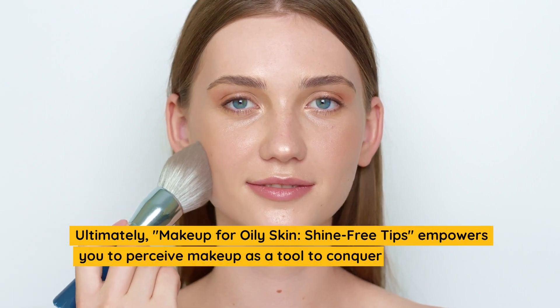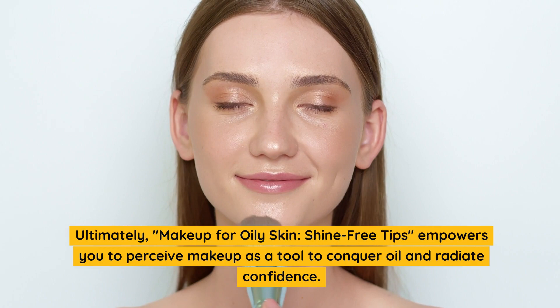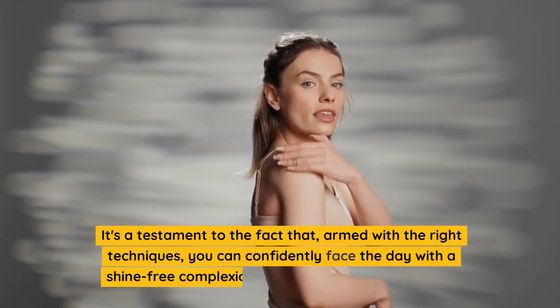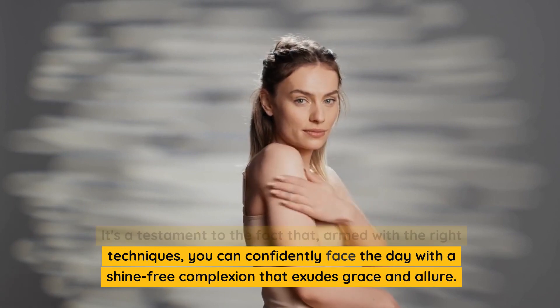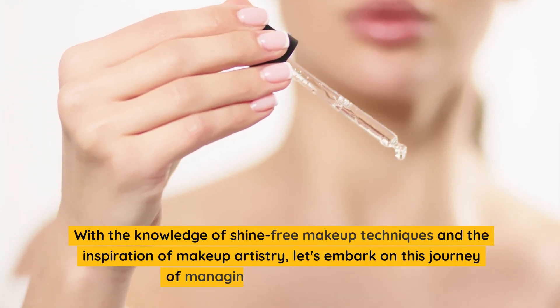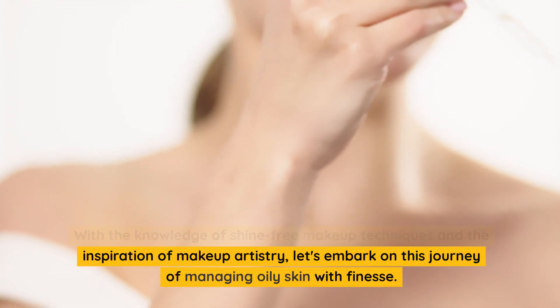Ultimately, this guide empowers you to perceive makeup as a tool to conquer oil and radiate confidence. It's a testament to the fact that, armed with the right techniques, you can confidently face the day with a shine-free complexion that exudes grace and allure. With the knowledge of shine-free makeup techniques and the inspiration of makeup artistry, let's embark on this journey of managing oily skin with finesse.